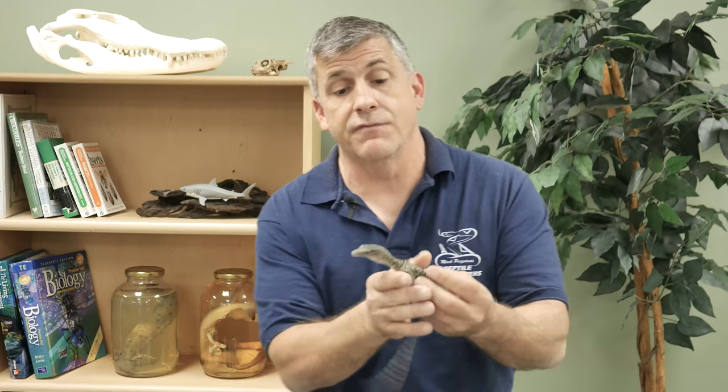Hey there. Take a look at this cute little guy. This is a mangrove monitor. Mangrove monitors are native to rainforest habitat from New Guinea and southern Indonesia. They're a very secretive lizard out in the wild, and one of the more arboreal, or tree-climbing, members of the monitor family.